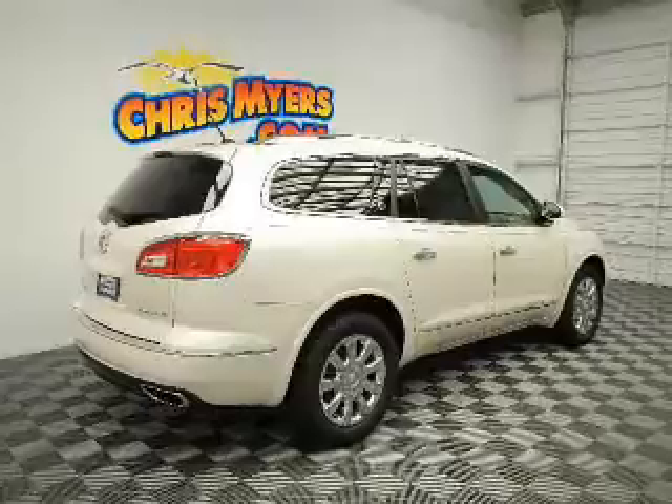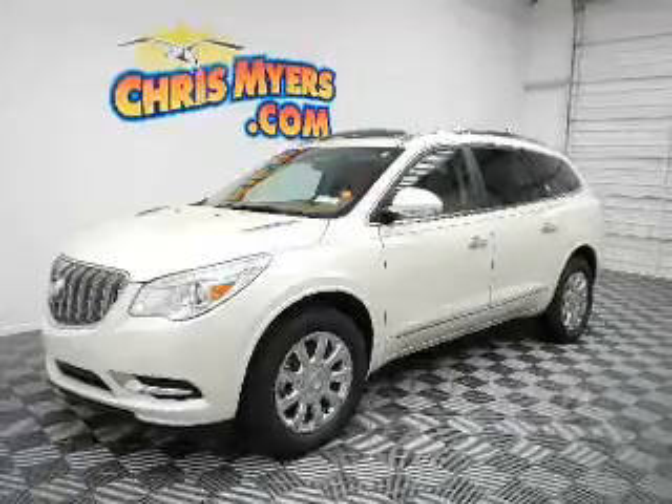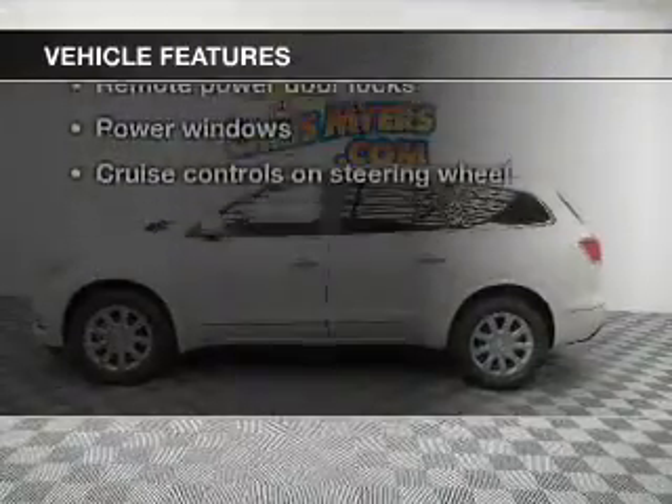Get advanced listening benefits from the premium sound system. Brake safely with the anti-lock braking system, and memory settings put you back in the right place every time. With these notable features, you won't want to miss out on the opportunity to own this amazing ride.